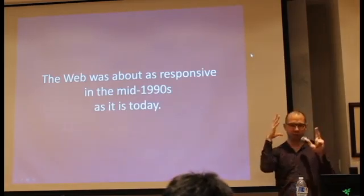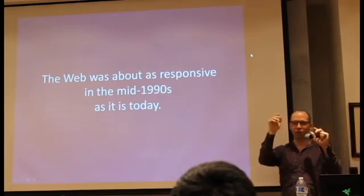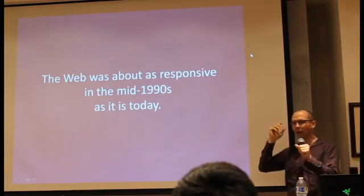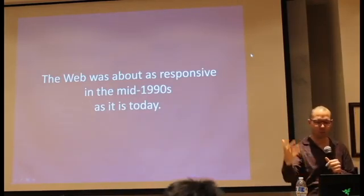It should feel — if any of you have tried a VR rig running at 120 hertz with all sorts of crazy tricks going on to minimize latency — that's what the web should feel like. Maybe in 2D, but it should be that responsive, and it totally, totally isn't. Why? What the hell are we doing?